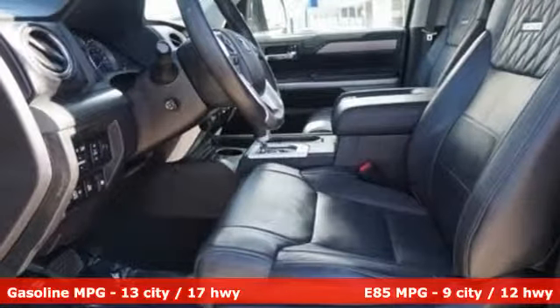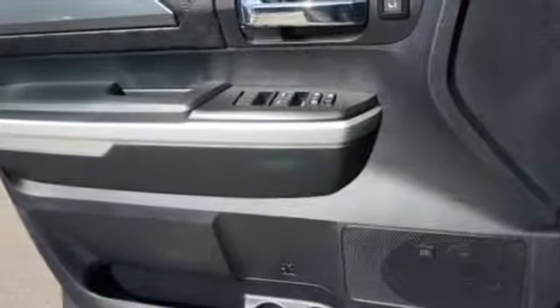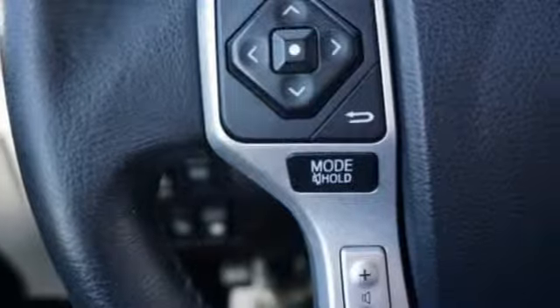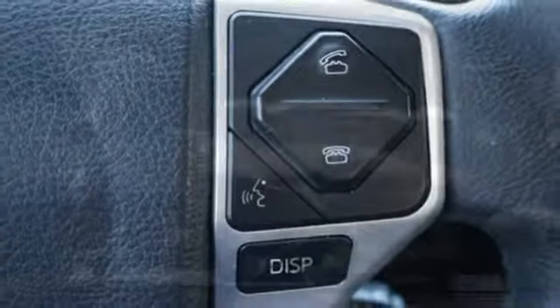Automatic transmission, electronic shift on the fly, driver selectable mode, trailer brake controller, integrated navigation system with voice activation, power heated mirrors, dual zone climate control, express open and close sliding and tilting sunroof.